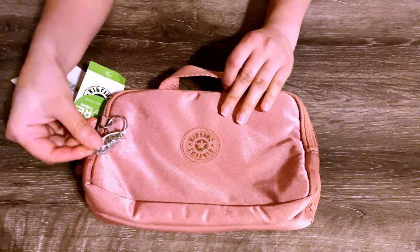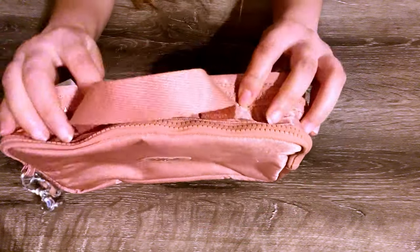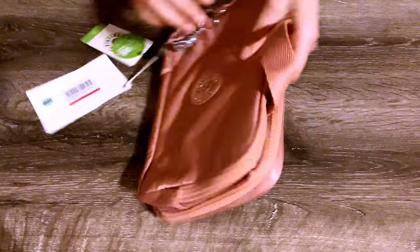The Kipling Beauty Case — this is a nice case to take with you on vacation. It has two compartments and a lot of pockets inside.